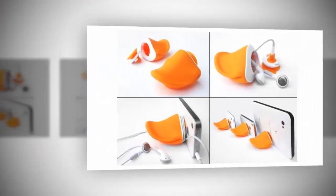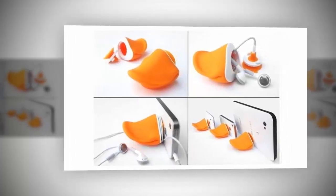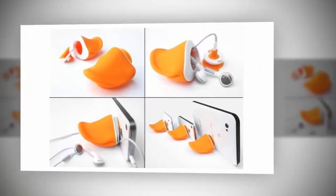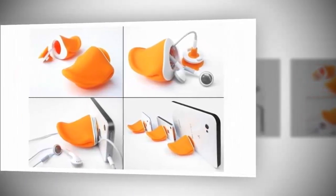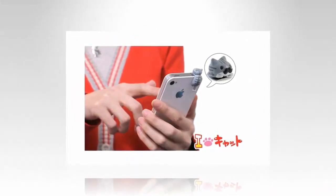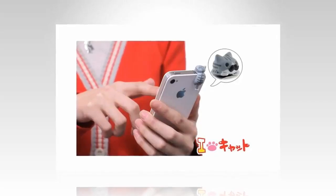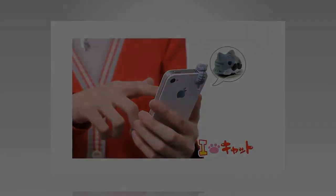The As Seen On TV hat: it's called the As Seen On TV hat, so it's obviously terrible, but that's not to say it doesn't target a common issue — when it's bright outside, seeing what's on your smartphone display can be a challenge. It's just that there must be a more elegant solution than placing your phone inside the As Seen On TV hat.